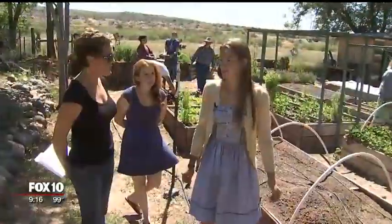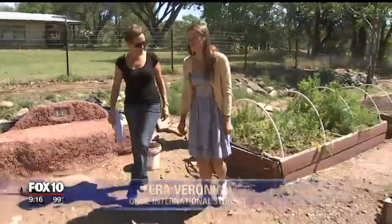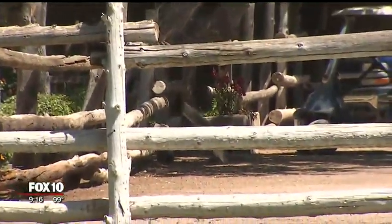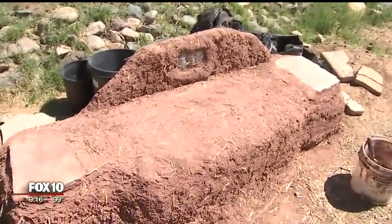Orme students come from 17 countries and 11 states. One student is from St. Petersburg, Russia: "This is my second home. I love it. I absolutely love it. Here you're living with the nature — you can see squirrels running around. It's just amazing."